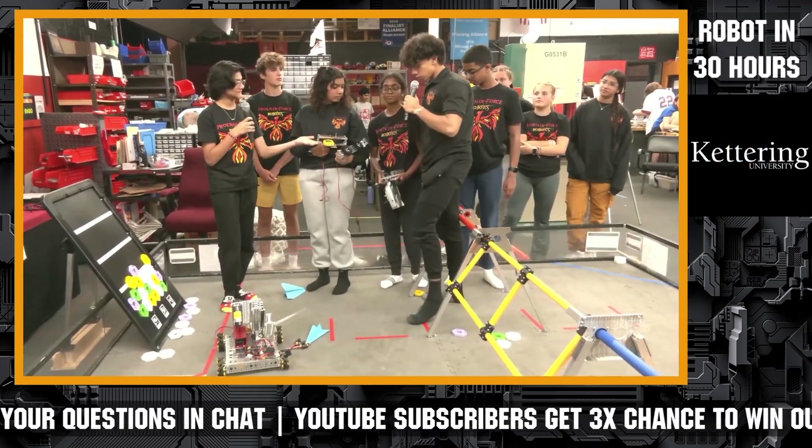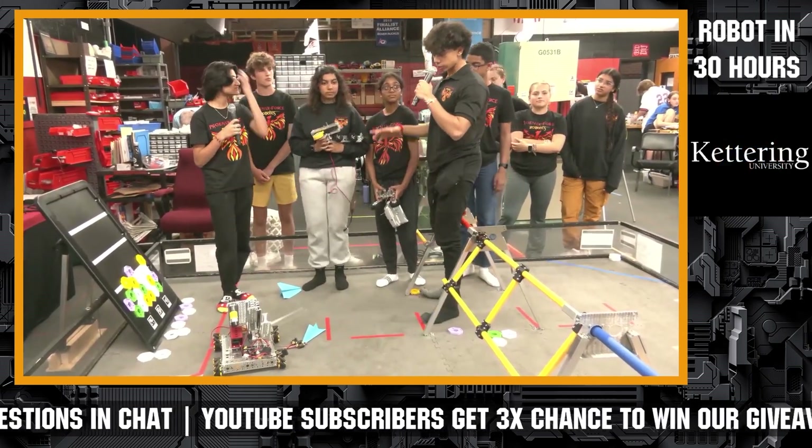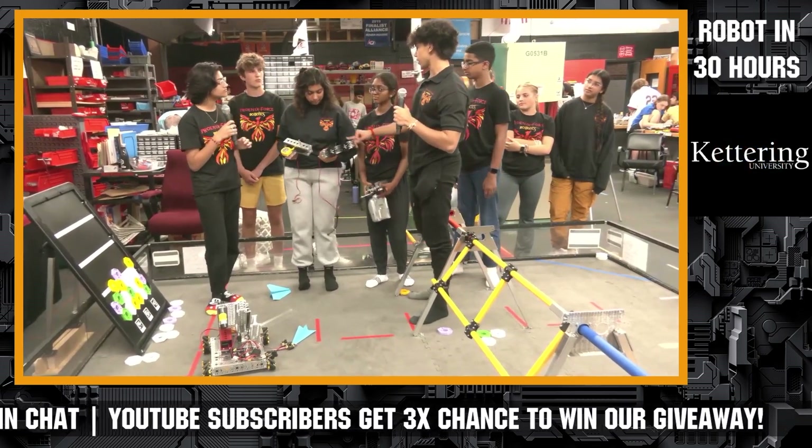We can talk about some of the other subsystems on our robot — some of them that are not attached yet. My sister can talk about something cool that she made.